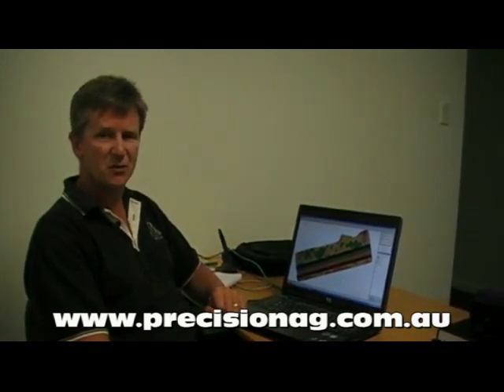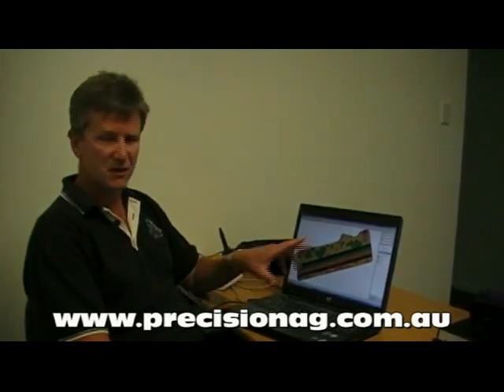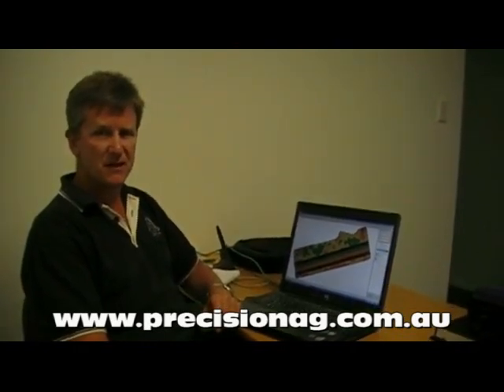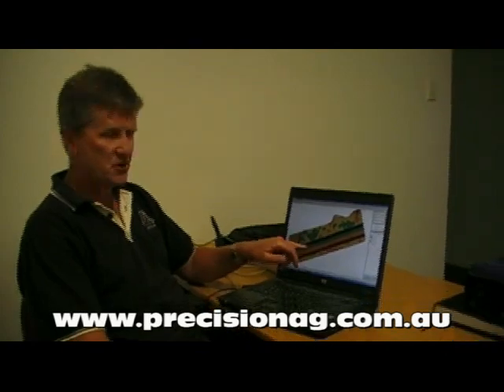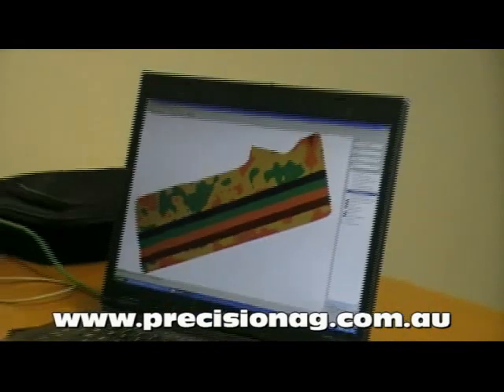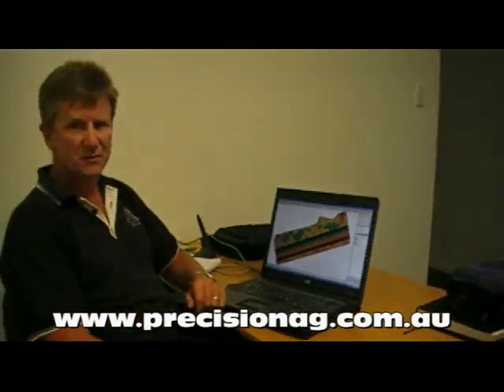In this particular case here we've got a variable rate gypsum map with an embedded trial in the paddock to test various rates over the different variability in soil types.